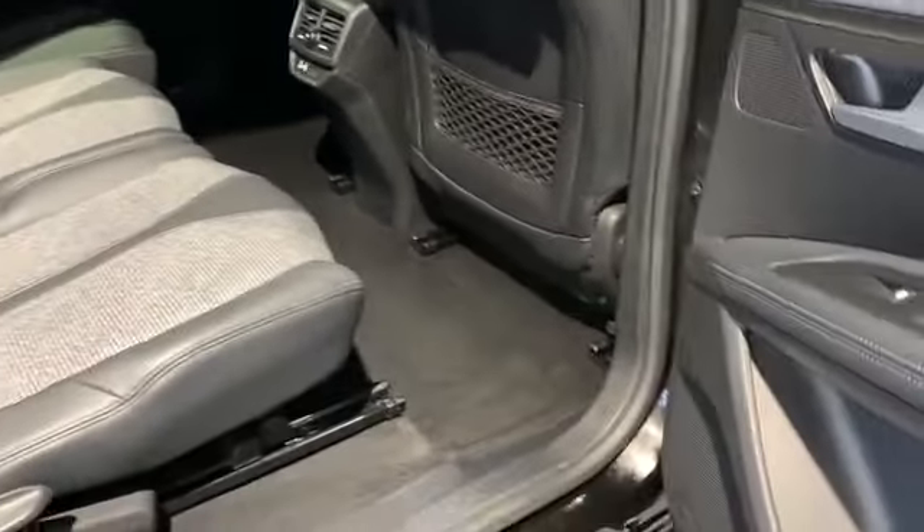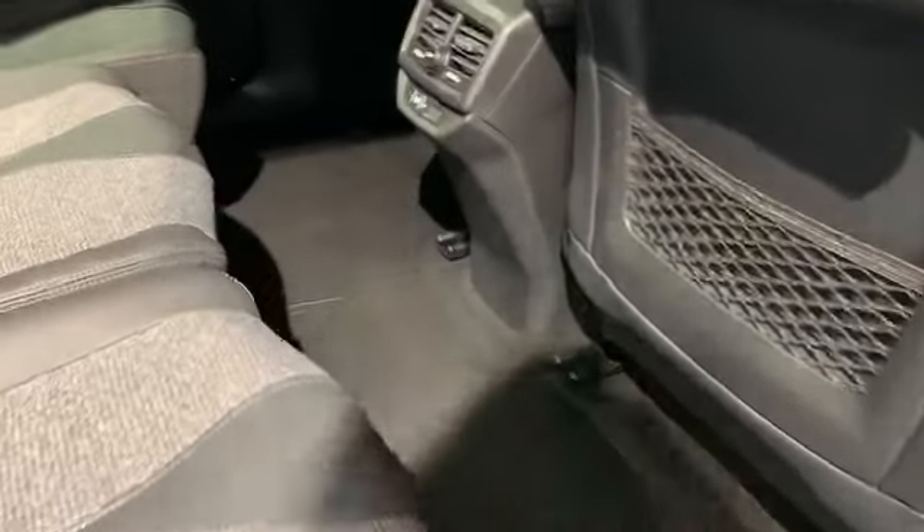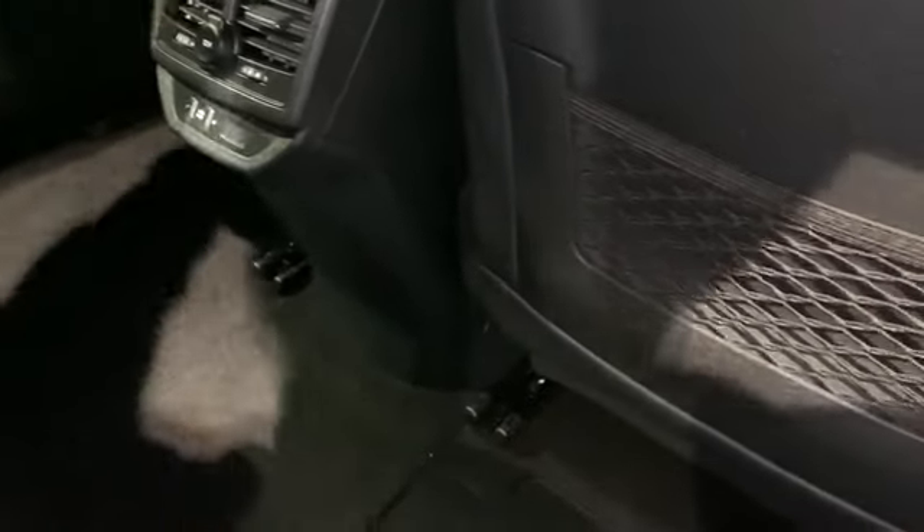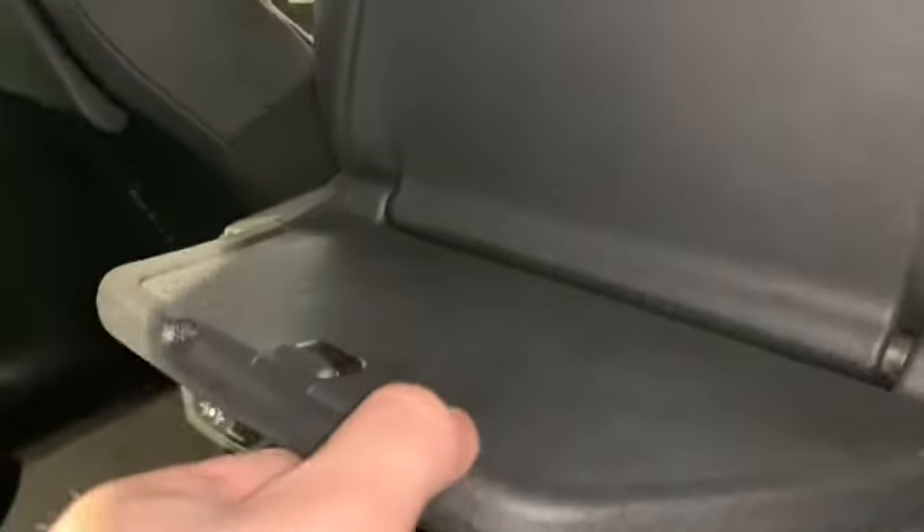One thing to point out is the legroom — it really is a spacious car. You also have two USB ports in the rear and air functioning systems too. And one thing available for the kids as well — a little fold-down tray table.